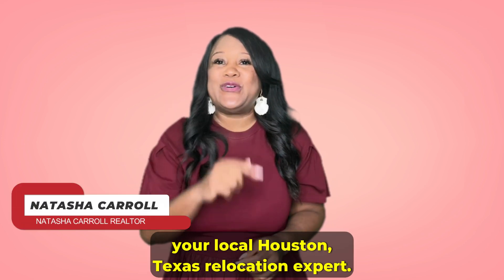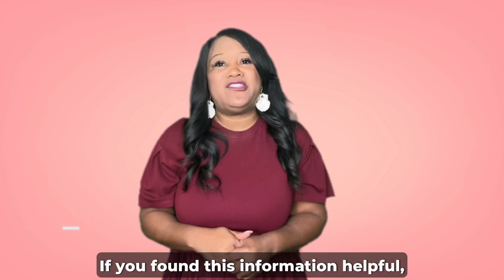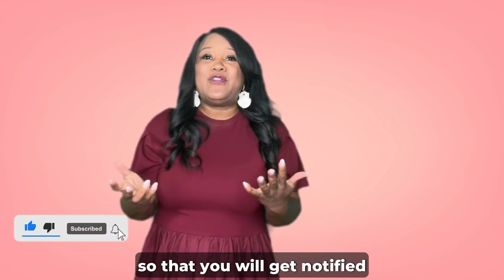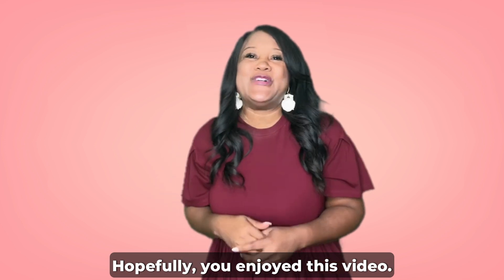I'm Natasha Carroll, your local Houston, Texas relocation expert. If you found this information helpful, don't forget to hit that subscribe and like button so that you will get notified of all of our weekly content that we release. Hopefully you enjoyed this video.